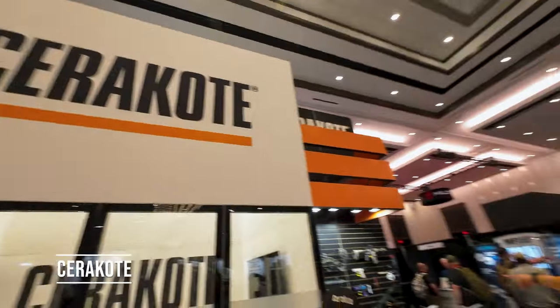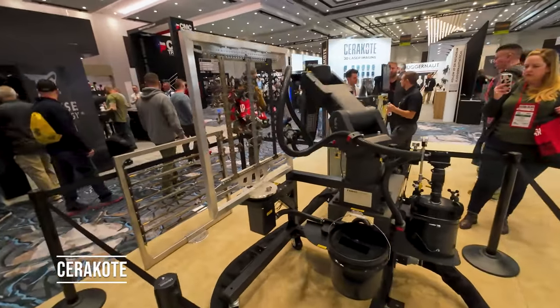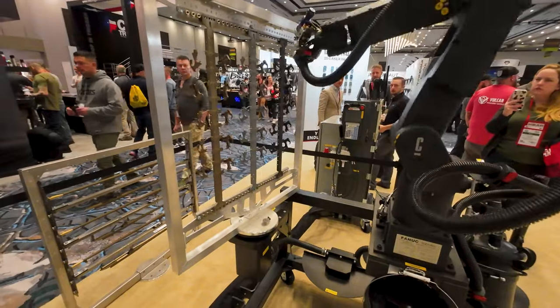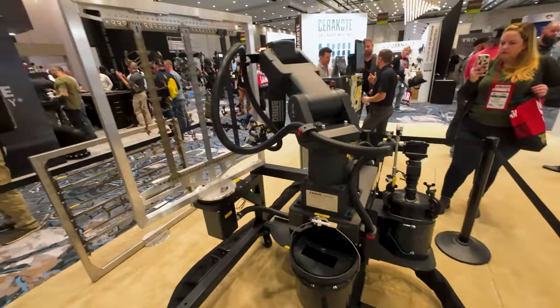Cerakoting your products is a very popular thing to do, from cars to eyewear to guns. And this looks like an automated Cerakoting machine — something that Tony Stark would have in his lab. That is really cool.